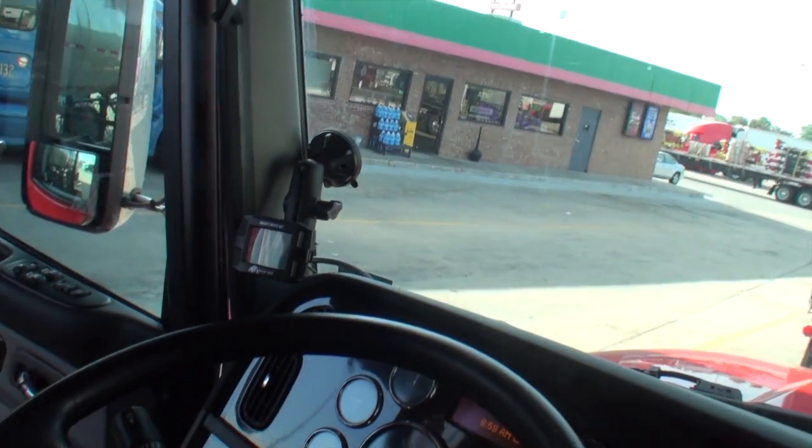Bill, how are you doing today? Are you ready for some power? I'm hoping. Are you ready for some mileage? I'm hoping on that too. You can see over here, we got that unit set in there.